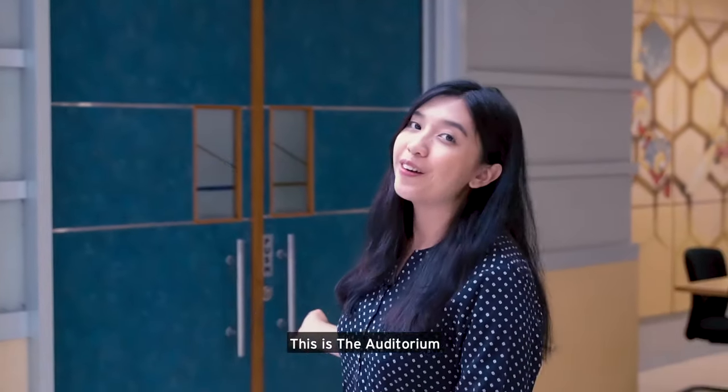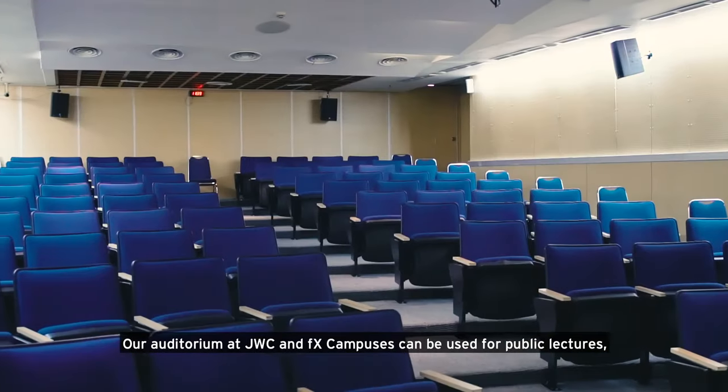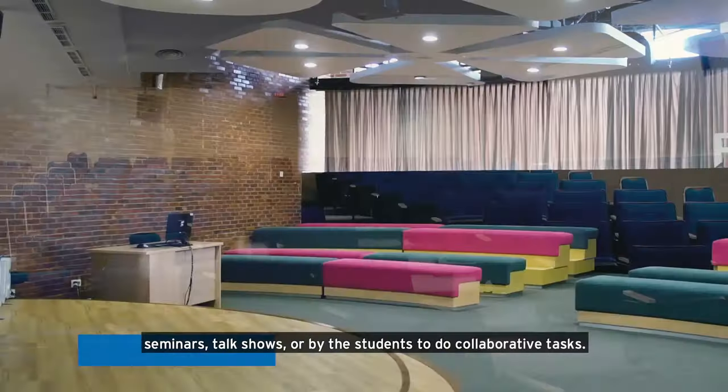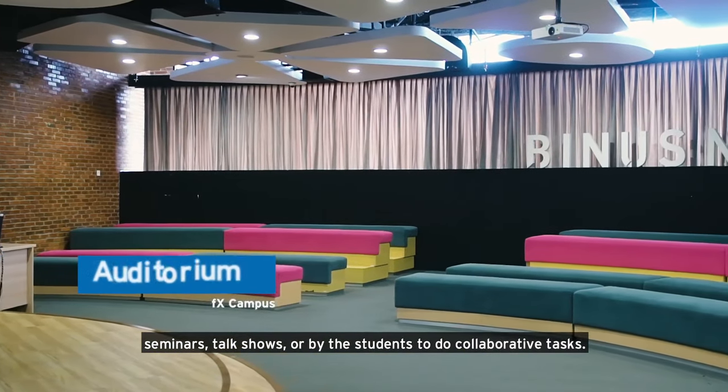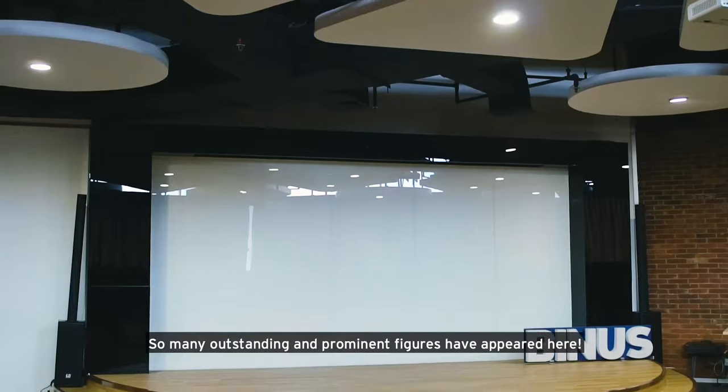This is the auditorium. Our auditorium at GWC and FX campuses can be used for public lectures, seminars, talk shows, or by the students to do collaborative class. So many outstanding and prominent figures have appeared here.